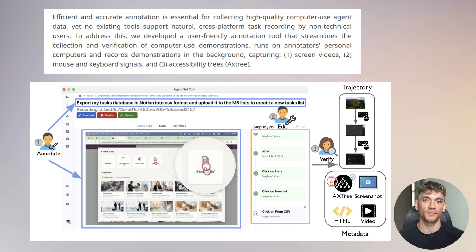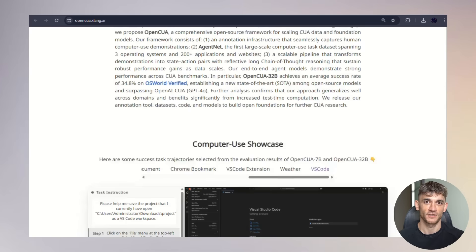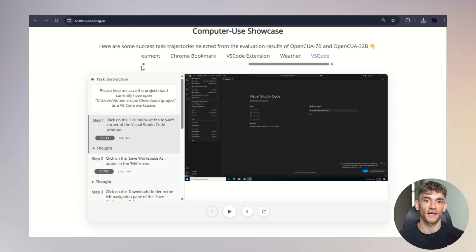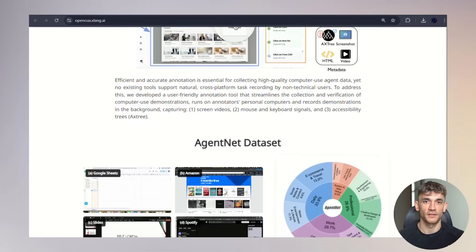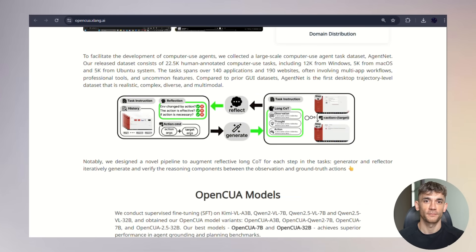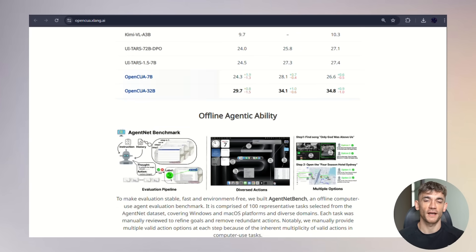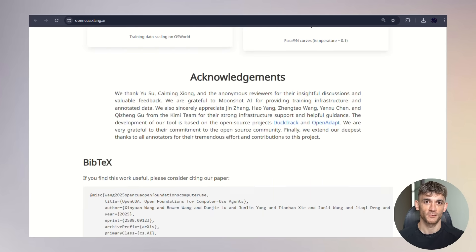They've also released the AgentNet tool — a cross-platform annotation application that can automatically record tasks without interrupting your workflow. And if you want to see this technology in action right now, they have incredible live demos available on their website at opencua.xlang.ai, with step-by-step demonstrations of the AI performing real tasks: searching for weather in Manchester, creating tables in presentation slides, searching for research papers on Google, working with spreadsheets, manipulating Amazon listings, controlling Spotify, and handling complex multi-application workflows. These aren't fake demonstrations — these are actual working examples you can see right now.